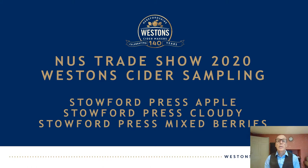Hello, I'm Richard Luscombe from Western Cider and I'm delighted to welcome you to our sampling session. Today I'd like to take you through the three draft ciders in the Stouffer Press range that are available to NUS members: Stouffer Press Apple, Stouffer Press Cloudy, and Stouffer Press Mixed Berries. I'd recommend that you prepare the samples you have so you have a liquid in a glass ready for tasting as we go through.